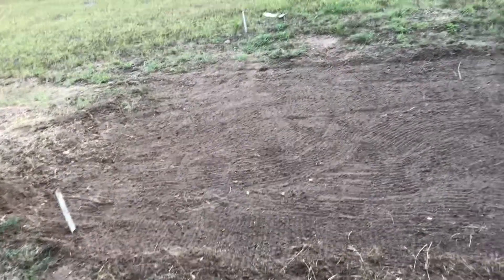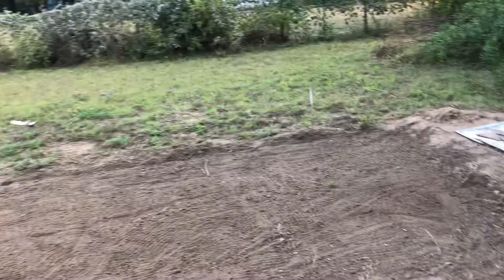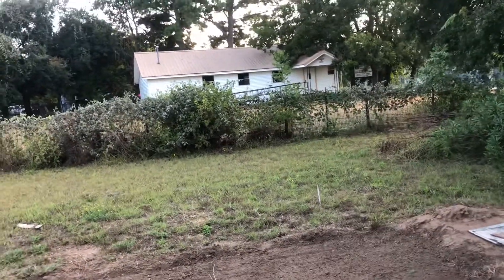I have my friend Danny helping me and we're leveling the ground. We just got a little bit more to do. It's going to be a 12 by 12.